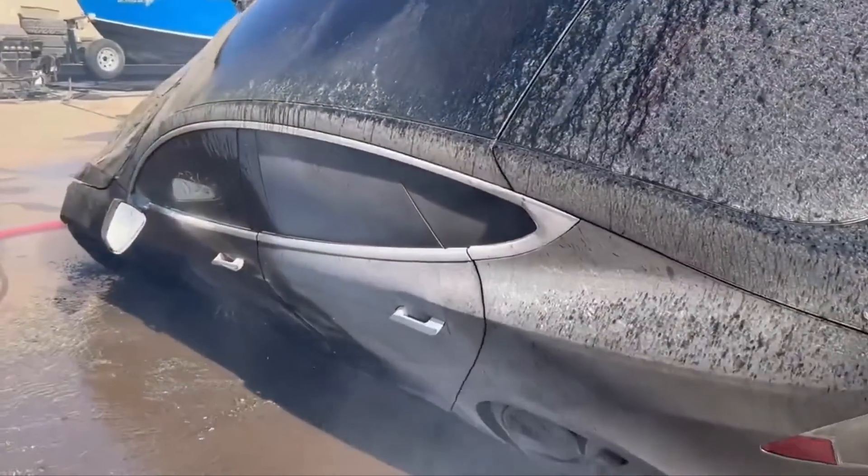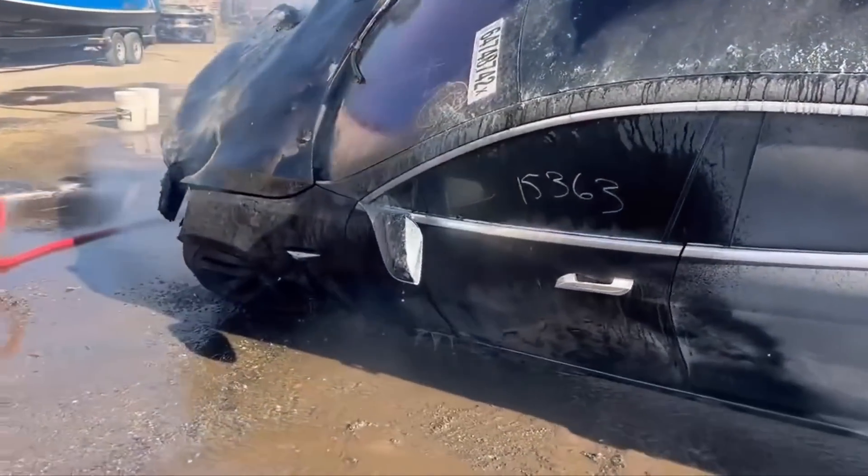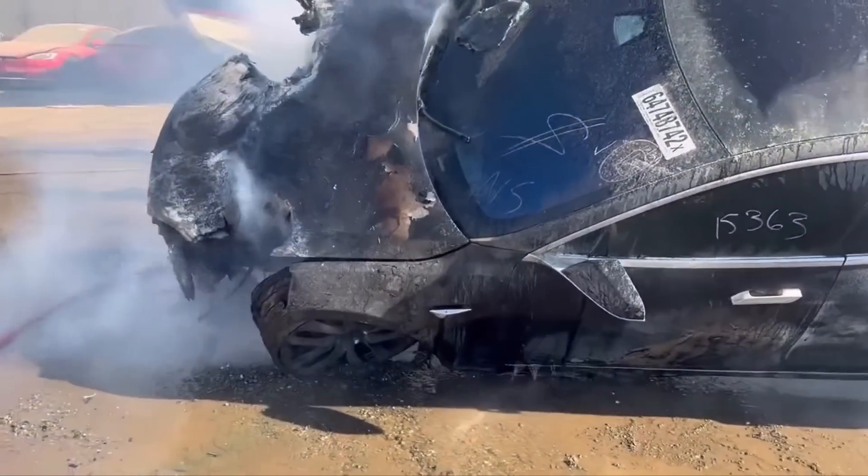But the bigger issue is that when these vehicles become compromised, flooded out, or damaged, we have no idea when they might fail. It could be days, weeks, or even months later. There was a vehicle flooded out in Hurricane Ian that sat 308 days in a salvage yard before finally bursting into flames.